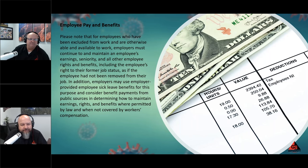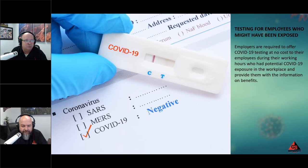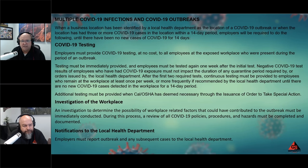On testing: employers are required to offer COVID testing at no cost to employees during working hours who have had potential COVID-19 exposure in the workplace, and provide them with information on available benefits. A lot of areas have free testing available, so the cost may not be an issue. But if free testing isn't available in your area, you're going to have to pay for it. There may also be circumstances where you need quicker results.